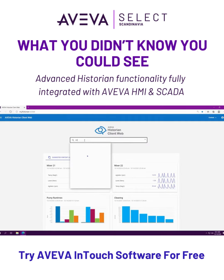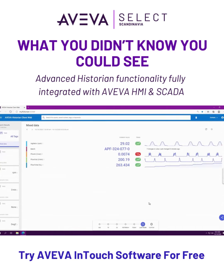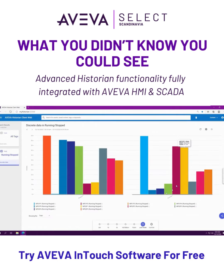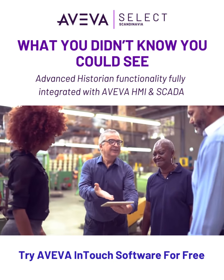Aviva Historian empowers your workforce with complete and accurate operational history to quickly troubleshoot issues, identify process improvements and enhance regulatory reporting. Historian transforms data into smarter, faster operational decisions and securely delivers information in real time so your teams never miss a beat.